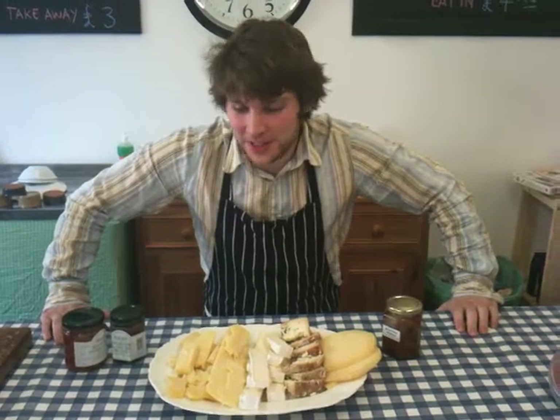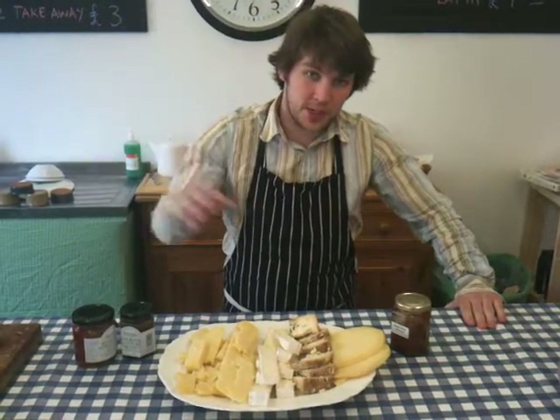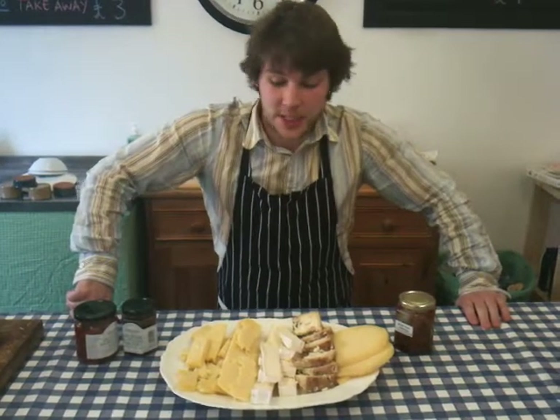Hello everyone, it's Jason from Bath Soup again. I just thought I'd introduce you to the Bath Soft Cheese range, which we have in the shop. It's available on our smorgasbords, it makes a great topping to our soups, and it goes well in a sandwich or a salad.